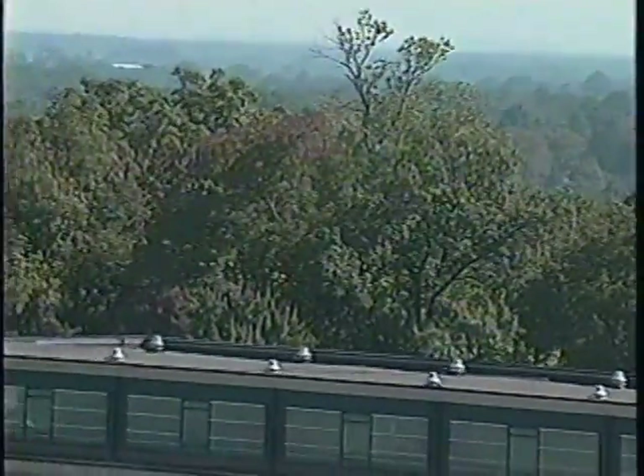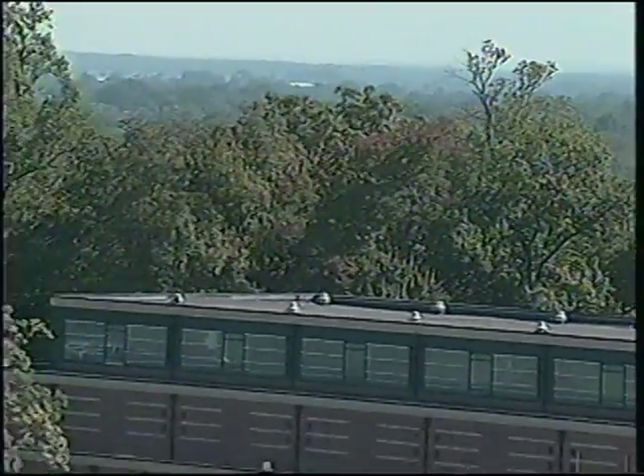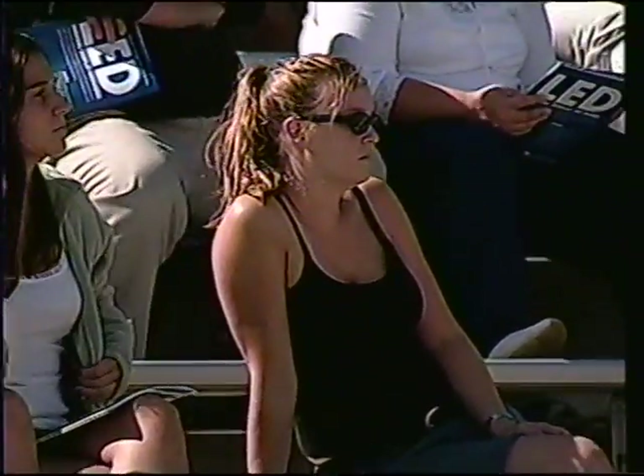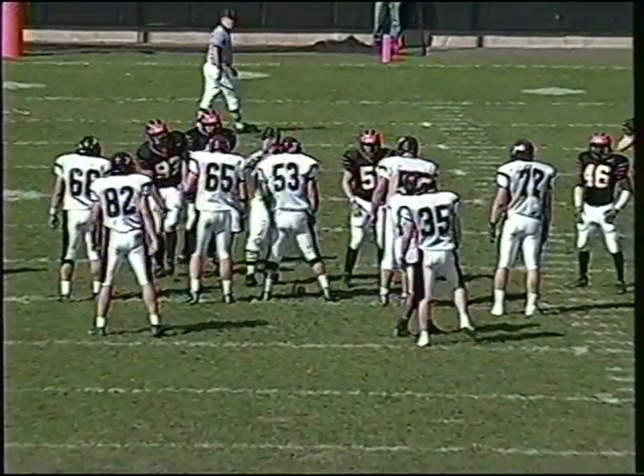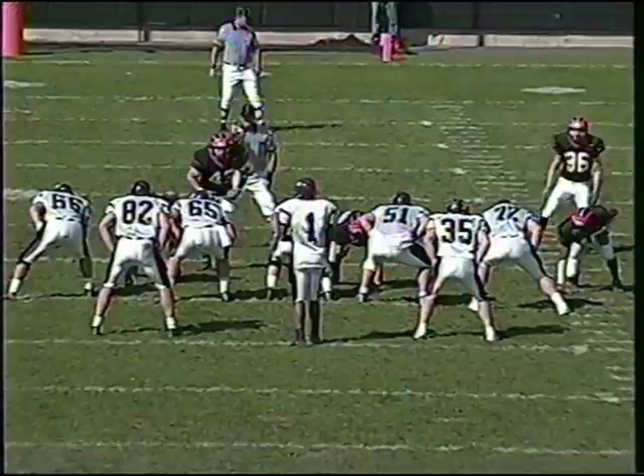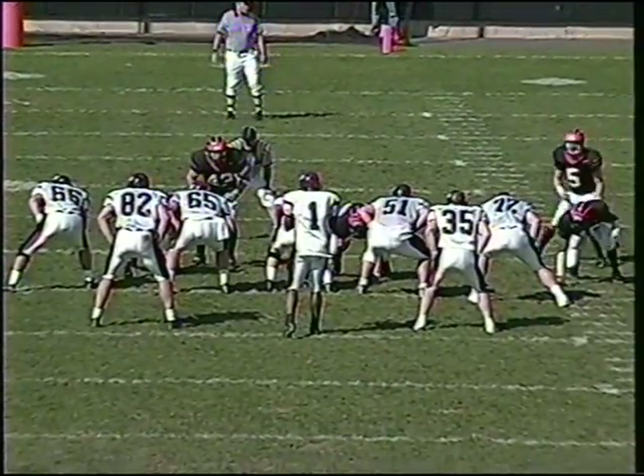Tom Cricky back here at Princeton Stadium where it is Colgate up 14 to nothing. Colgate forced Princeton into a timeout before the second quarter got underway. They snuck their offense out onto the field — Princeton had the return team on — and Colgate is going to go for it on fourth and nine.